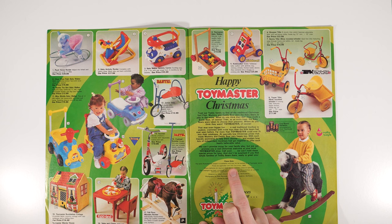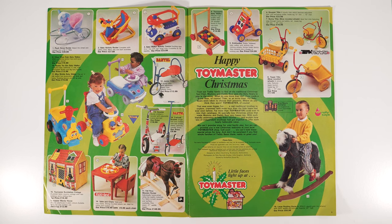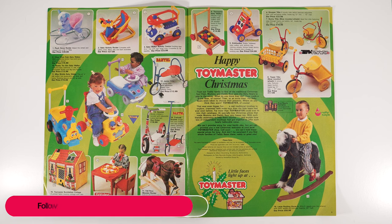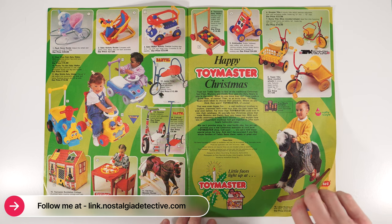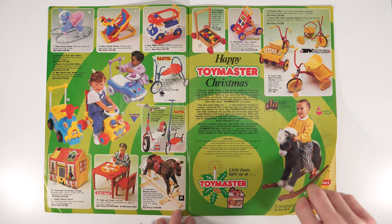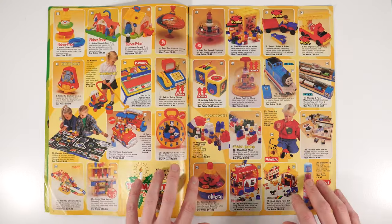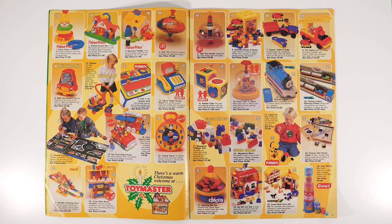Prices are applicable until the 24th of December 1989. I have with me the Bank of England inflation calculator, so we're going to look at some of these prices and work out how much they could cost in today's money. Also, where batteries are required these are not included unless so specified — things haven't changed in 2023 because it's still the same. Duplo — obviously Lego — still a massive thing today.